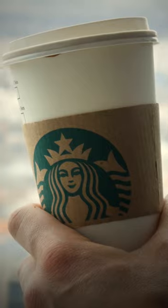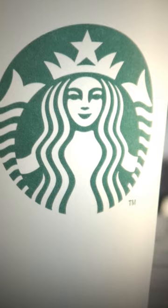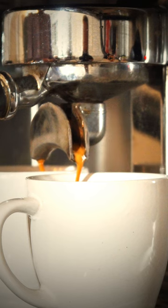So next time you sip your cup of joe, don't forget to give the Starbucks siren a wink and a nod. If she winks back, maybe you better lay off the caffeine a bit.